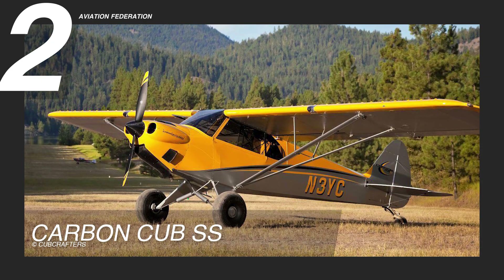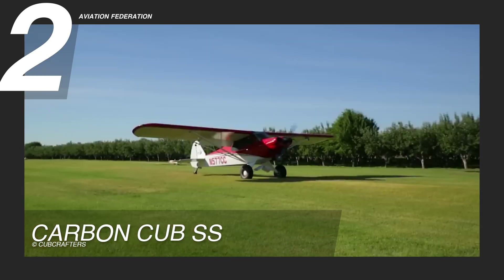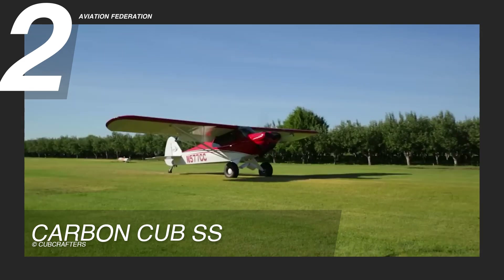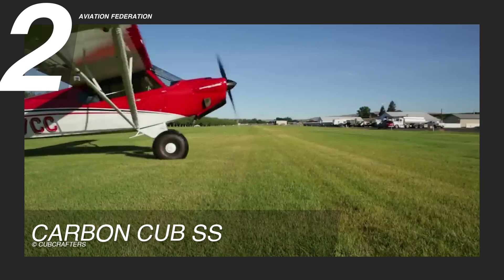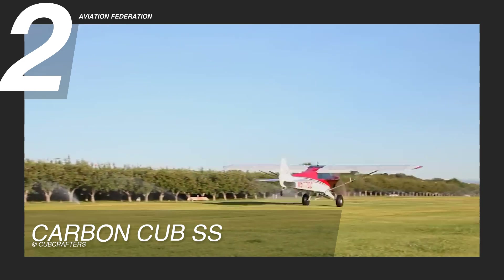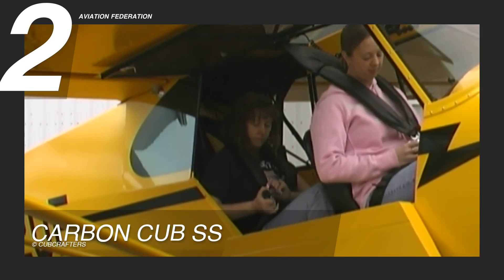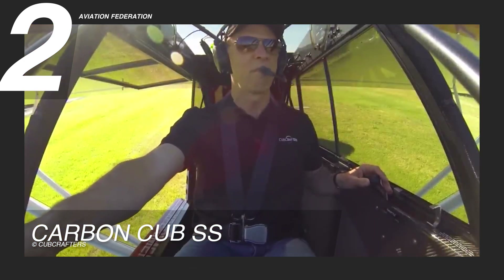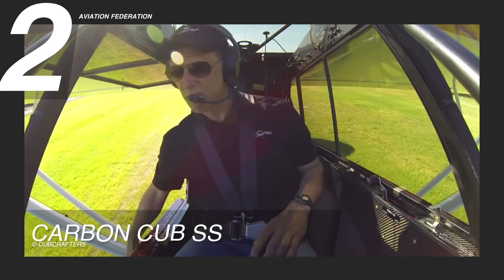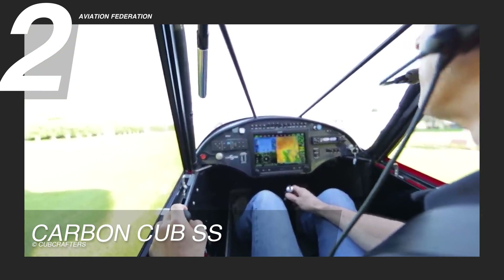For our second pick, the Carbon Cub SS blends sturdy capability with refined design, redefining expectations for a utility aircraft. From its sleek carbon composite spinner and cowl to the high-gloss urethane coatings, the Carbon Cub SS exterior radiates durability and sophistication. Inside, the modern functional instrument panel sits comfortably against gel-coated surfaces that add a resistant finish.